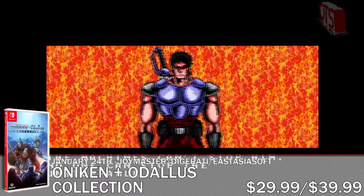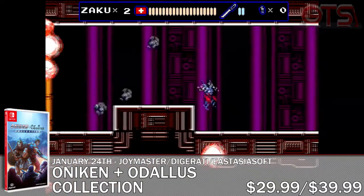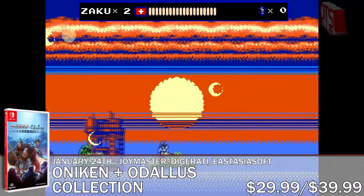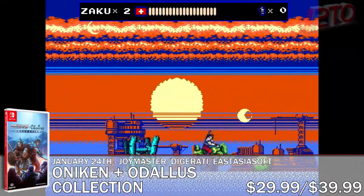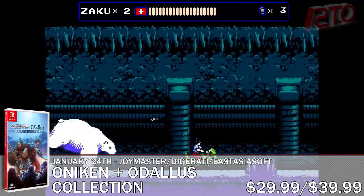PlayAsia dropped an announcement for their next game going on sale this week on the 24th. In fact, it's not one but two games on one cartridge. Onikin plus Odalis Collection from JoyMasher, Digerati and EastAsiaSoft is a pair of really cool 8-bit style action games.